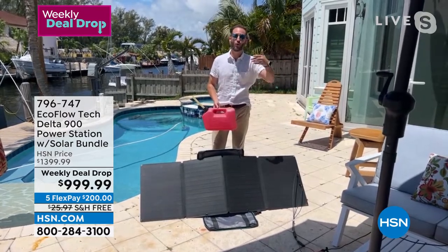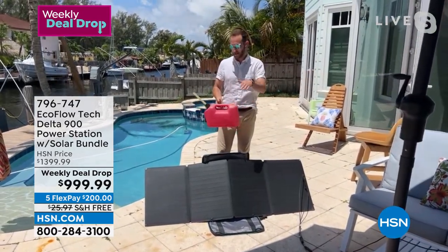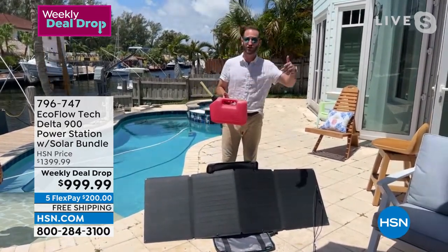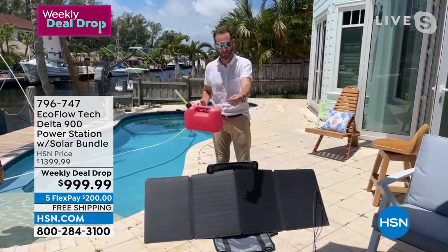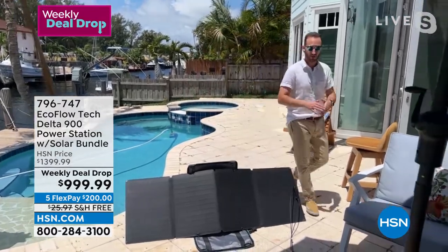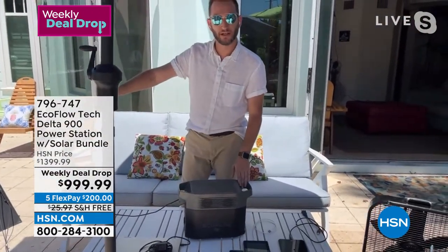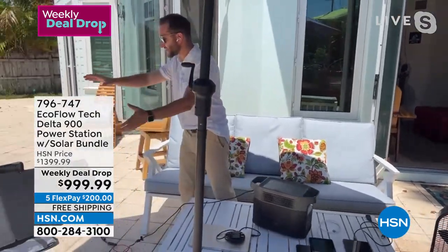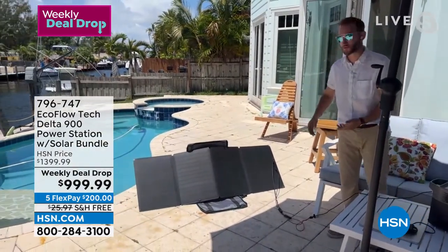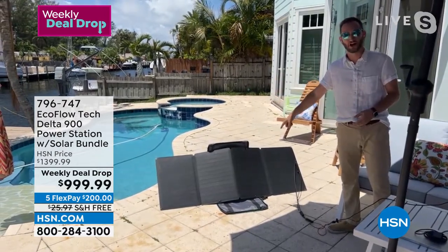When you go camping there's also a quiet time around 10 o'clock — you can't run a gas generator. With a power station, you just use it in the middle of the night. With gas, you continuously have to pay for it; with the sun, you never spend another penny after your initial investment. The new 220-watt bifacial solar panel is equivalent to two of our previous solar panels — 220 watts on the front absorbing direct sunlight, plus all that ambient light on the back. You can recharge your power station three times faster.